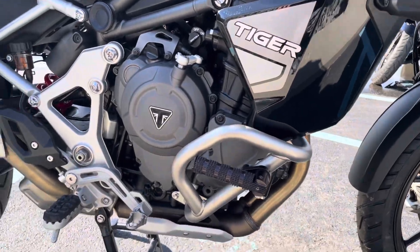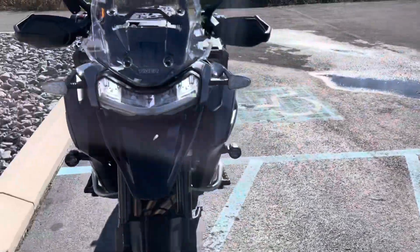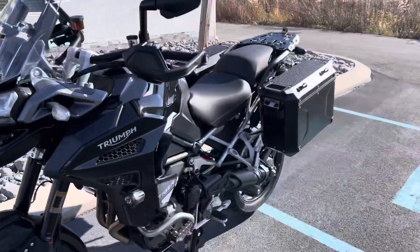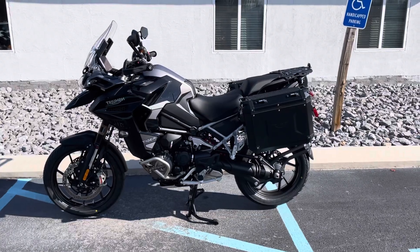Clean, clean, clean GT. Give us a call today or email info at kisselmotorsports.com for more info or to schedule a test drive. Thank you.